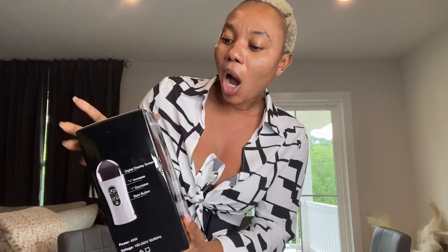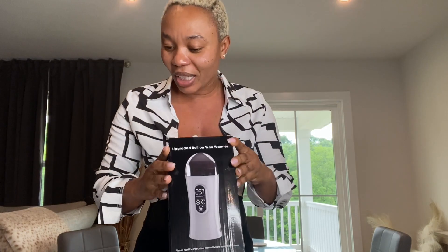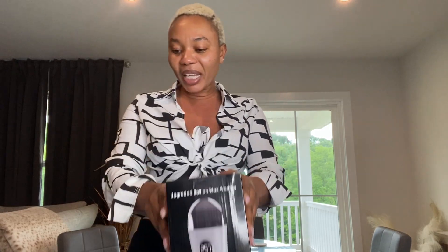Welcome to my channel, my name is Snack Like. Today I brought you something interesting - the upgraded roll-on wax warmer. Have you heard about this? This is the 2023 upgraded roll-on wax warmer. I haven't had this before so I'm so excited. This came to me from the Amazon storefront - Jessica from the store sent this to me.